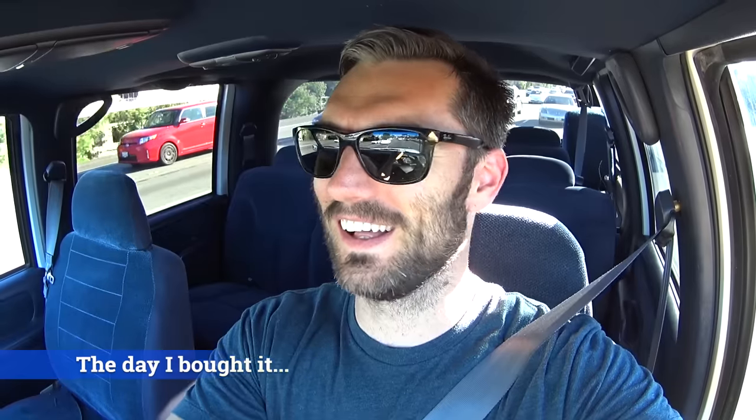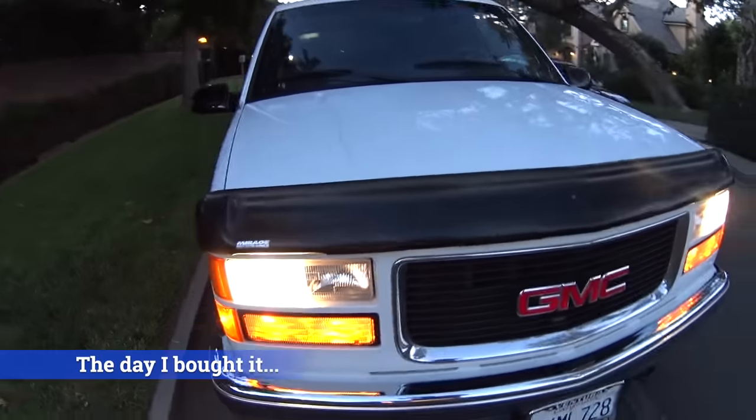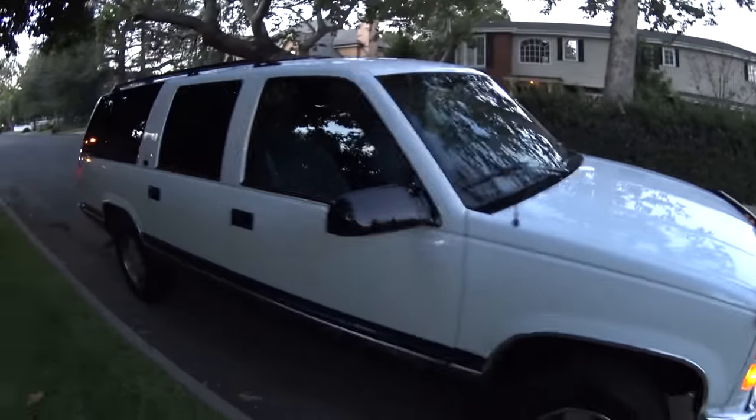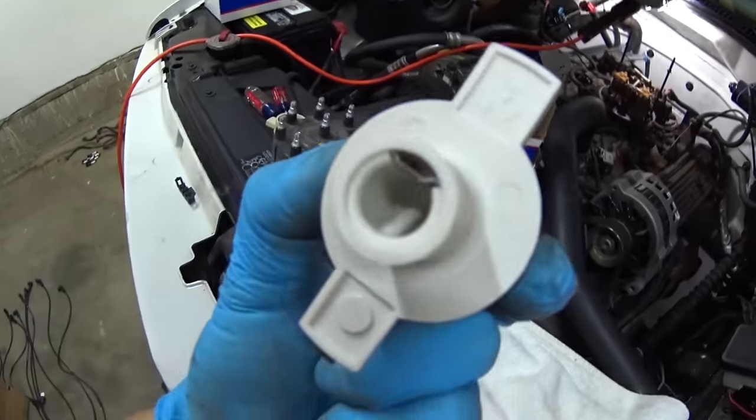The parts cannon is firing today. This right here is my 95 GMC Suburban. I bought this thing with around 46,000 miles on it. When I first bought it, I had to do the typical tune-up and stuff like that, but it ran really good. It was my family car — we had just had a baby and I wanted something big, heavy, and safe to drive her around in.